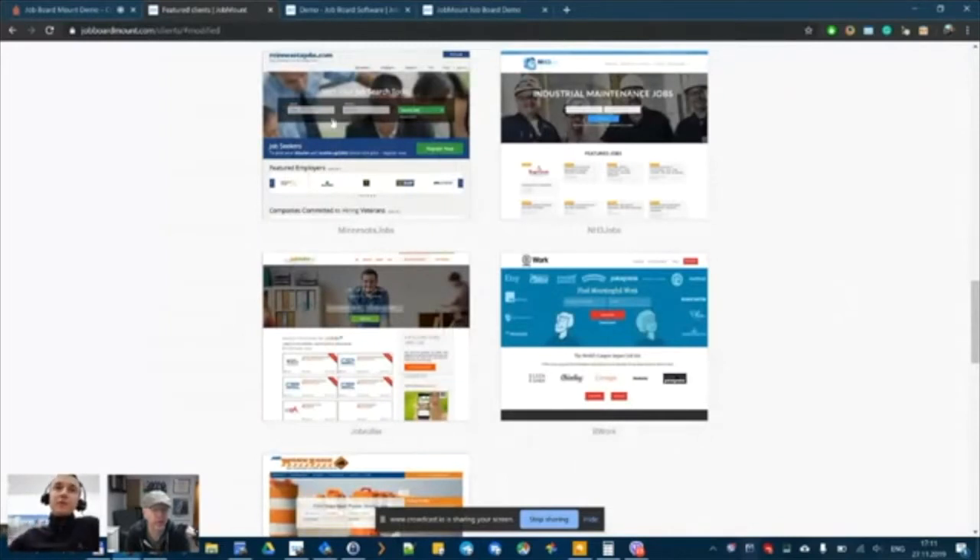Minnesota Jobs is an example of a combination of products — they run a primary job board and a couple of satellite sites based on Career Site Cloud, which is easy to set up, easy to maintain, and can support 10 to 50 sites.